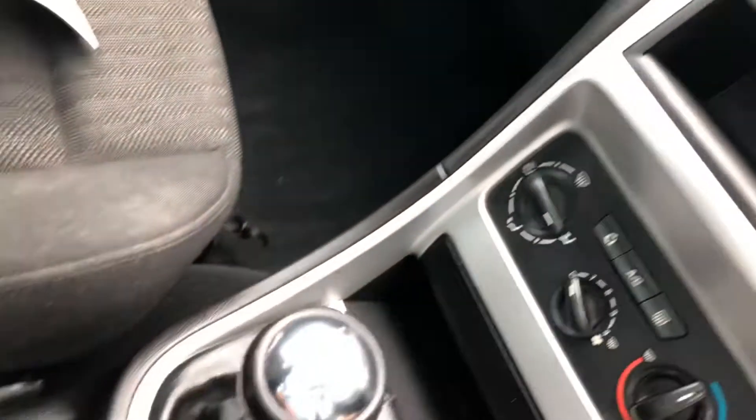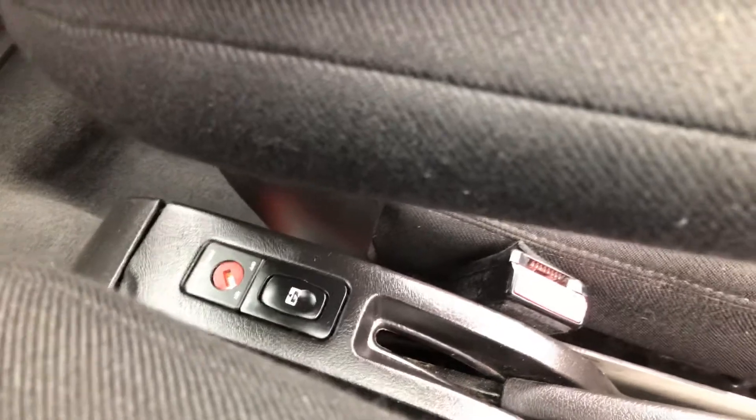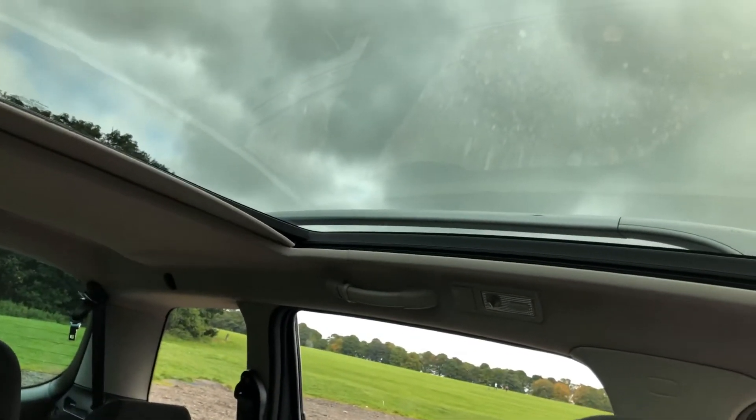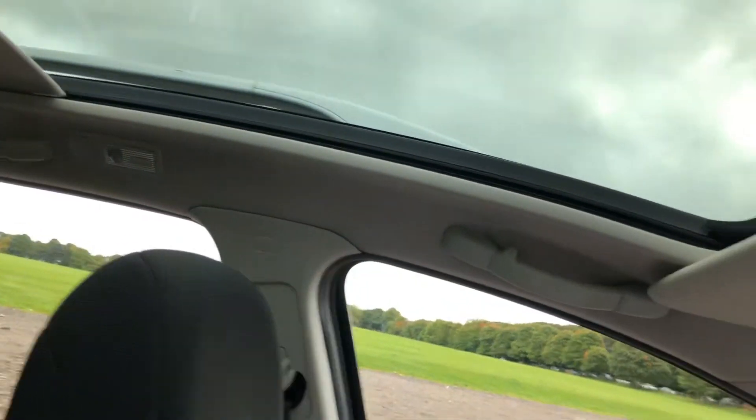There's a CD player, five speed gearbox, charging point, twin cup holders, and the passenger airbag can be turned off. There is a blind as well, so you can cover the panoramic roof if you want — because obviously if it's a red hot day, it can get quite hot with the panoramic roof.